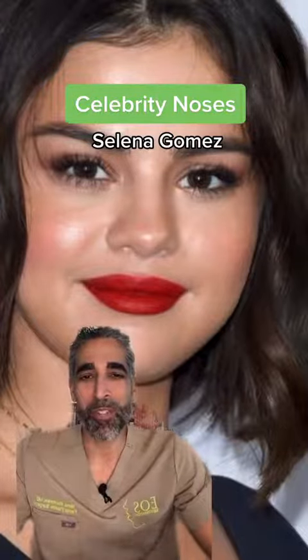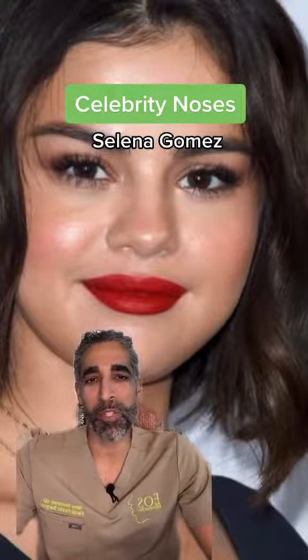Dr. Nima here with another edition of Celebrity Noses. This is the beautiful Selena Gomez and this is her nose — it's a nose that I think fits her face really nicely. It looks very natural looking. I'm not saying she's had a rhinoplasty; I don't think she's had a rhinoplasty, but let's take a look at it.